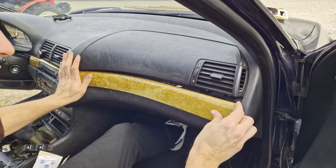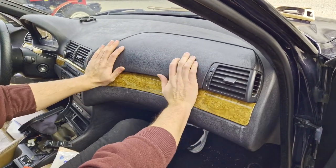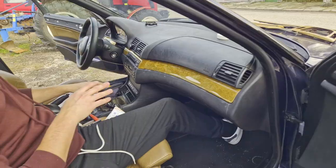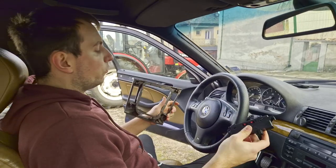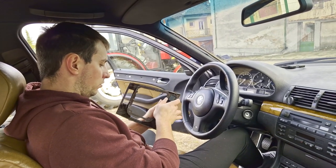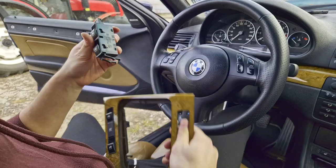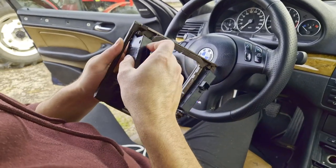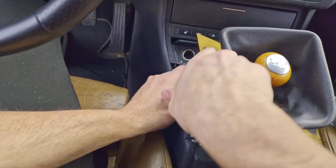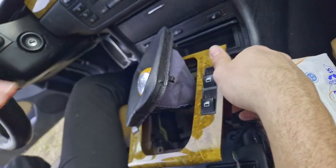Things are looking good. I removed the window switches from the connection because it's going to be easier to install them on here. Looking nice. And the other switch. Get it connected first of all, actually. There we go - one's on. The other one is on as well.